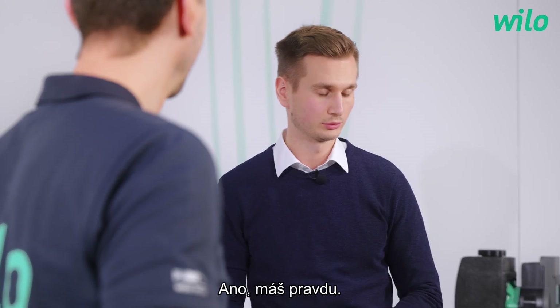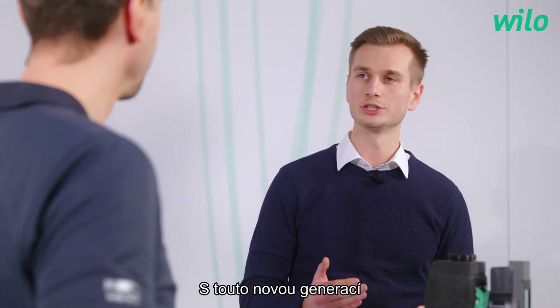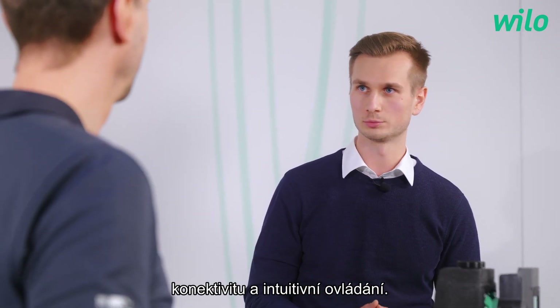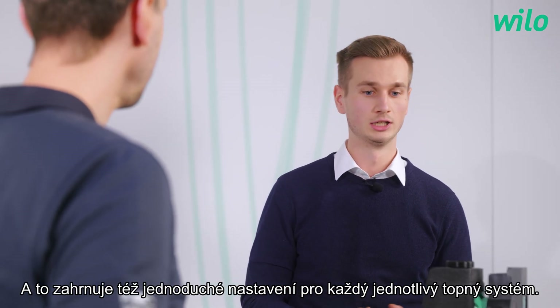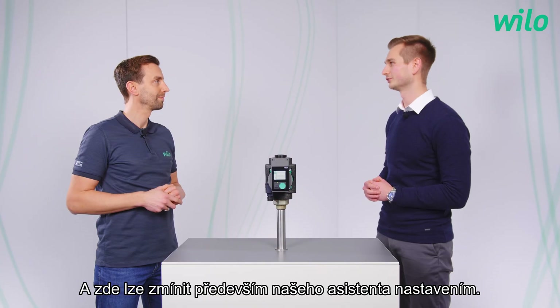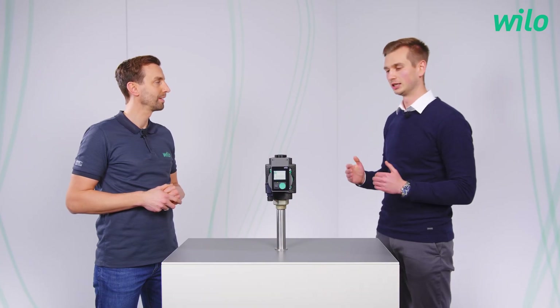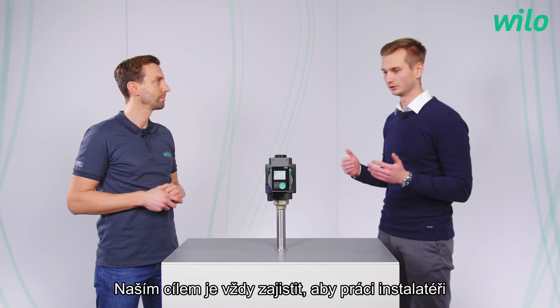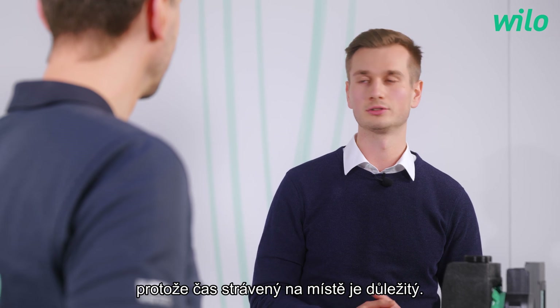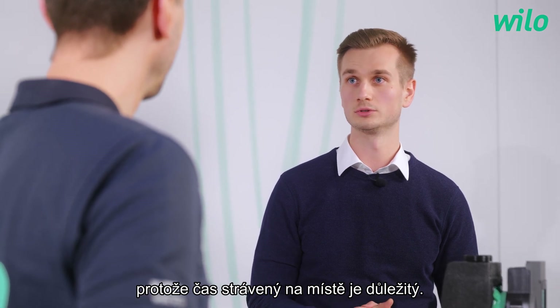The Stratos Pico has been on the market for some time and you said this is a new generation. What's new? With this new generation we bring it to a next level in terms of connectivity and intuitive operation, and this includes also a simple setting for each respective heating system — and there our setting assistant can be mentioned especially. Our goal is always to make the installer's work as comfortable as possible on site because we know that the time factor is crucial on site.